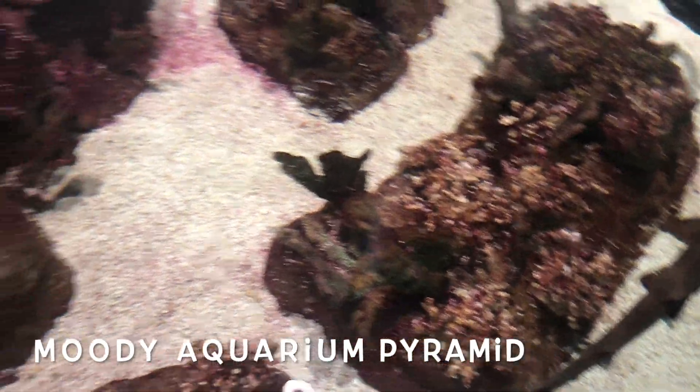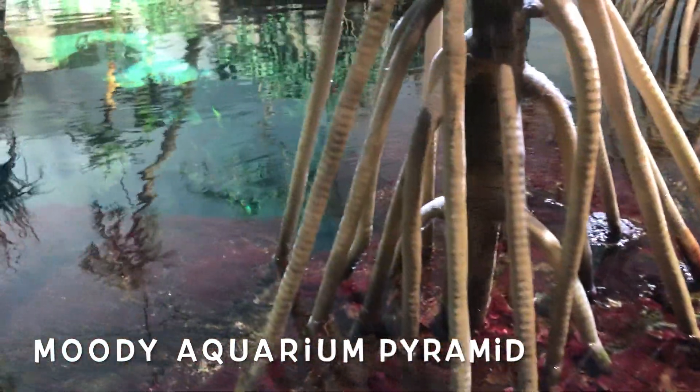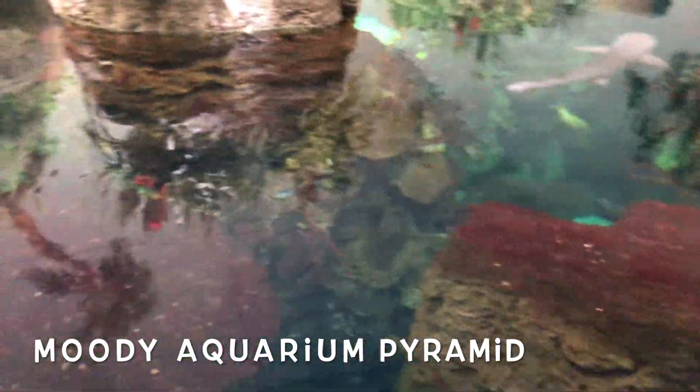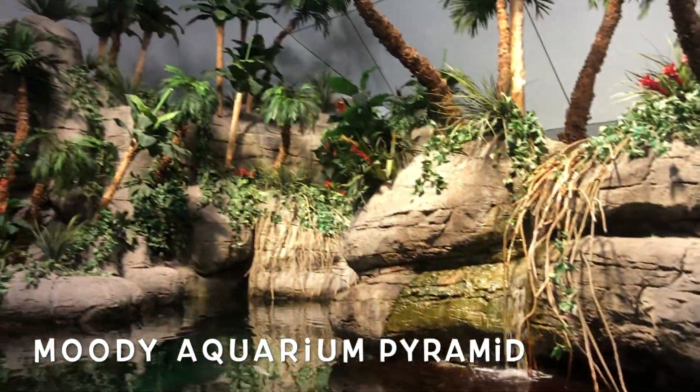Of course there's always sharks, but not the dangerous kind. I wouldn't want them to keep dangerous sharks like great whites — that should be mean. But there are different viewing areas: you can watch from above, you can watch from below, you can watch from ground level.